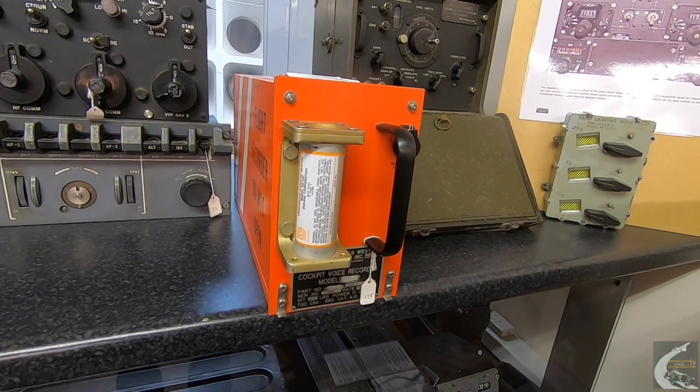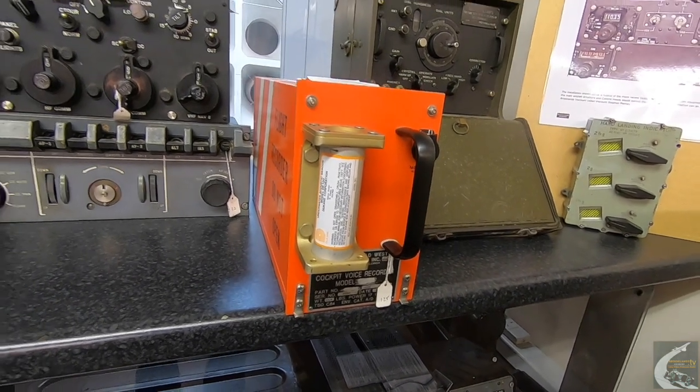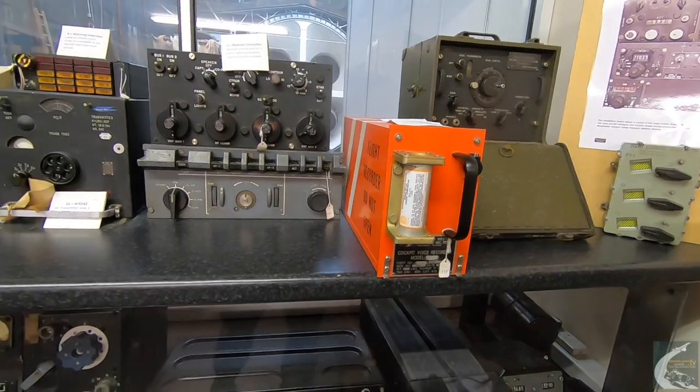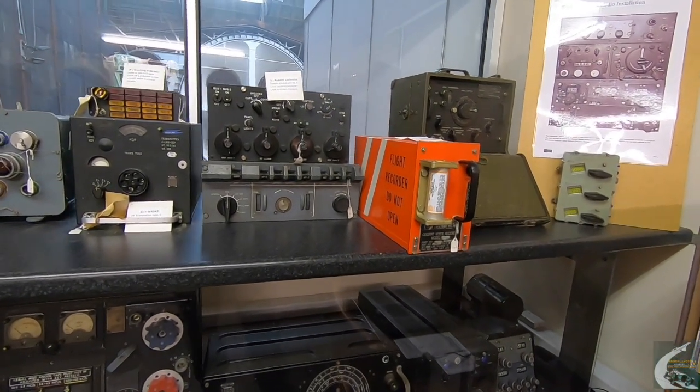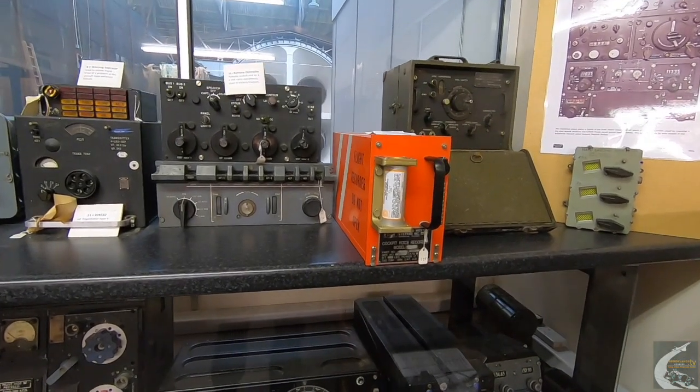Modern-day black boxes are much more sophisticated. This one is only a voice recorder, whereas modern ones will look at all functions on the aircraft — fuel, engines, airframe, etc.